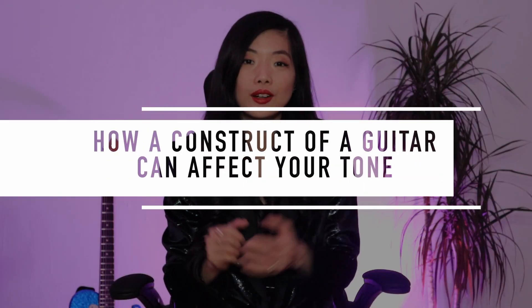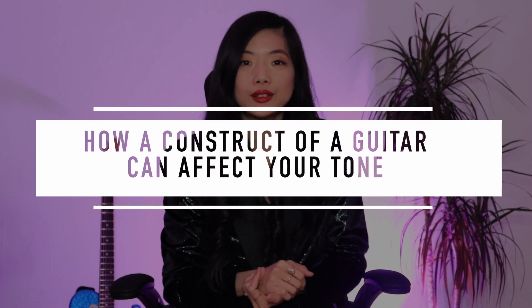Just a disclaimer: what I'm sharing here is based on my personal experience in playing the guitar, live performance, and recording. So take everything with a grain of salt — learn from the things that work for you and discard what doesn't. And today, I'm going to talk about how the construction of a guitar could affect your tone.